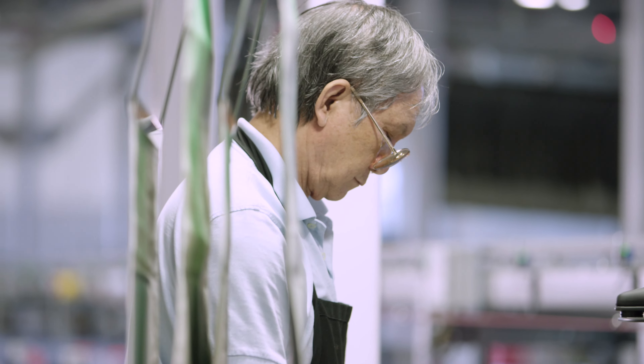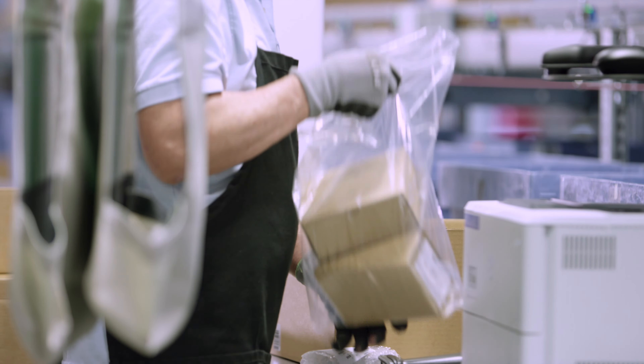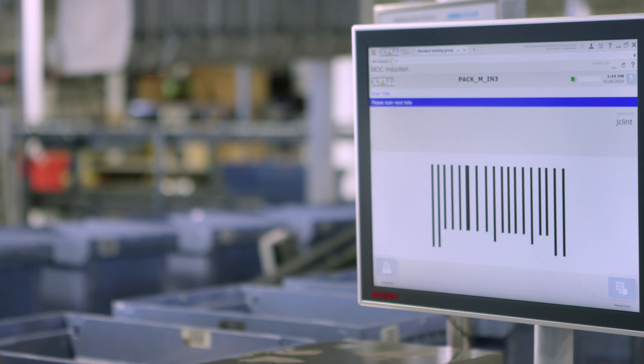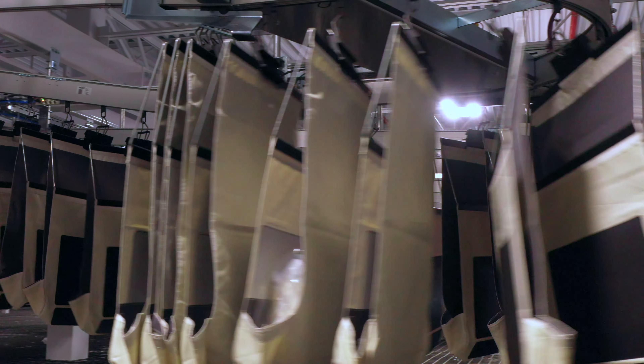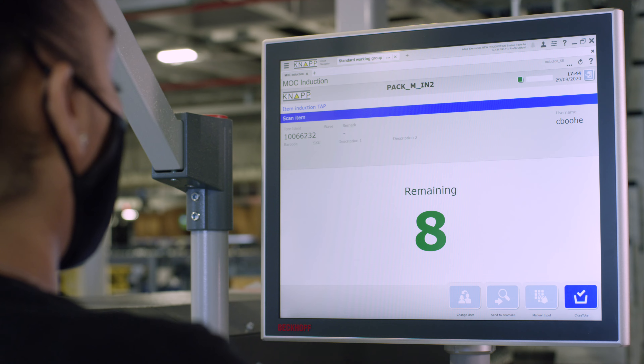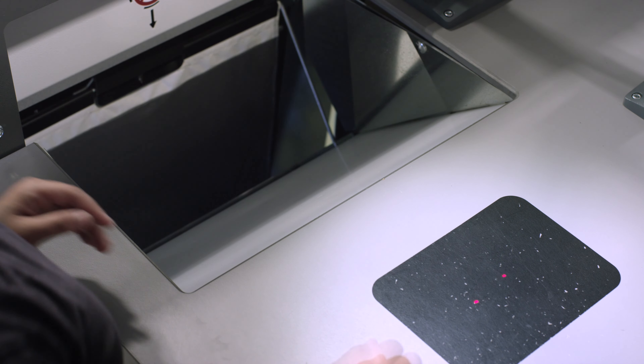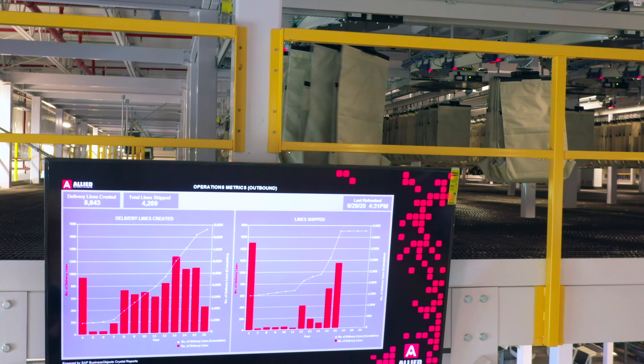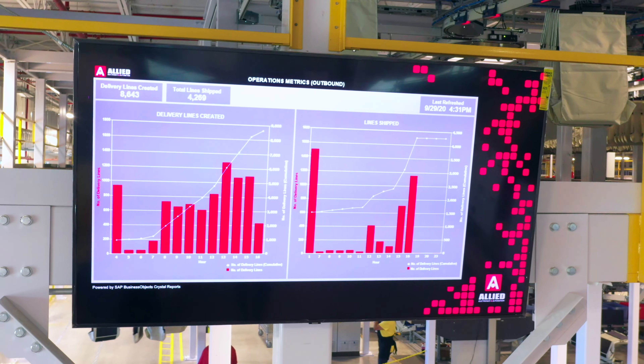With its unique capabilities to efficiently process orders and picked batches, the innovative pocket sorter and sequencing system improves throughput, speed, and service accuracy. Items are tracked using RFID technology. Allied knows where every product is and can access any article in the system at any time, ensuring virtually 100% accuracy.